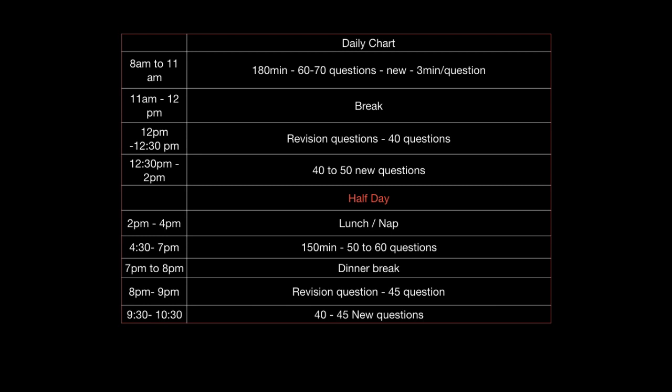Then you take a break for about one hour. Trust me, 11 a.m. to 12 p.m. — one hour break is a minimum after studying for three hours straight. You can do whatever you want: go out for a walk, take a nap, watch something that will make you happy, or talk to a friend. But do not do anything that's going to stress you out. Kindly avoid talking to competitive people during this time because everybody has a different way of preparation.